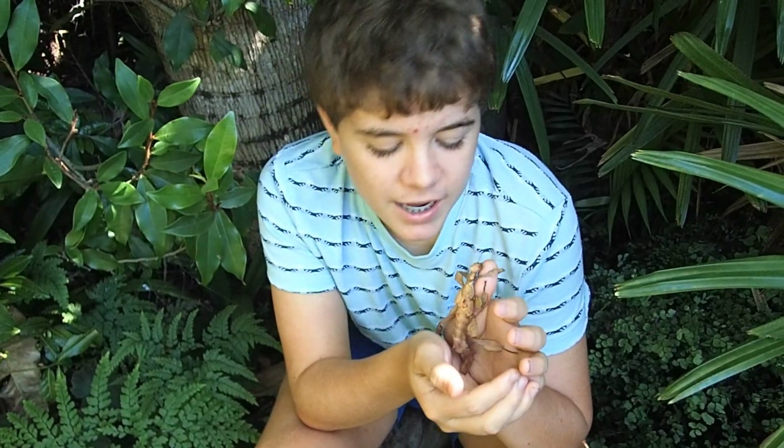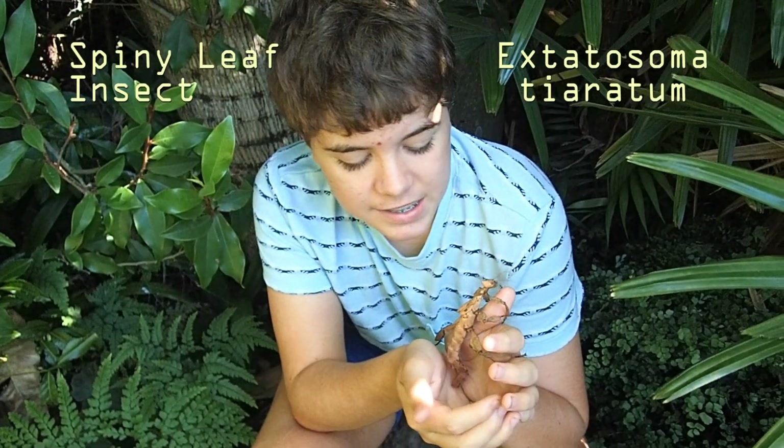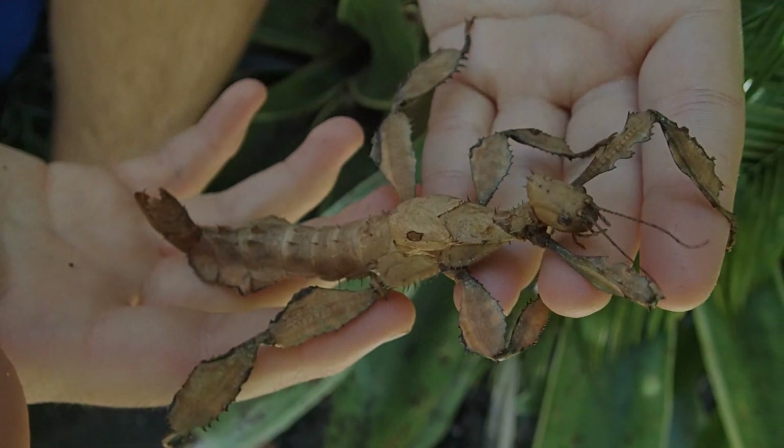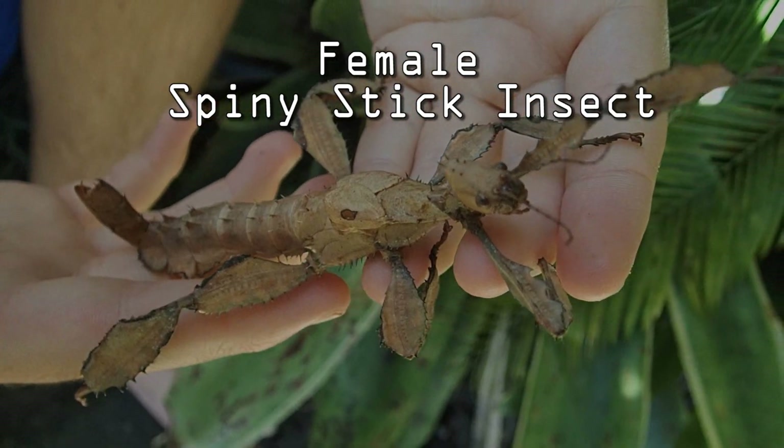This is a spiny leaf insect, Exostemma titarian. Spiny stick insects can be found on the east coast of Australia.